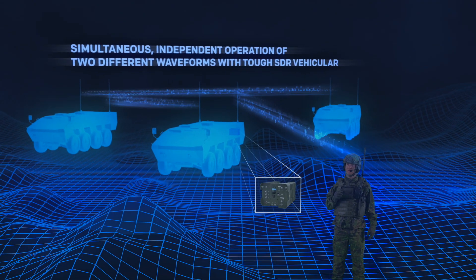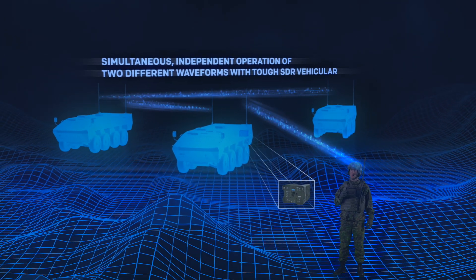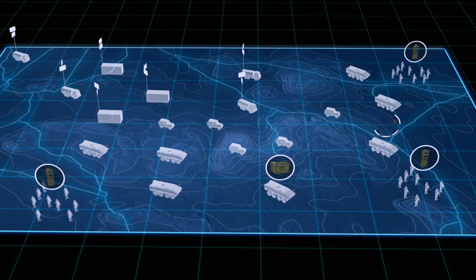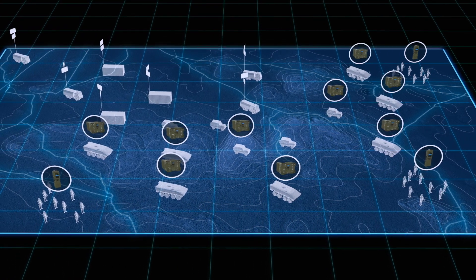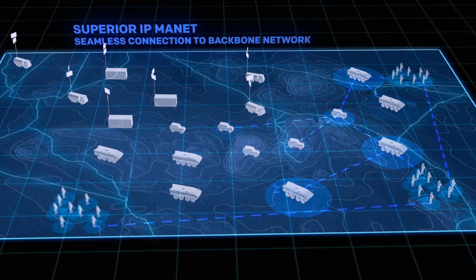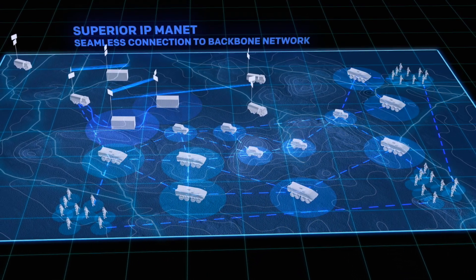With the two-channel vehicular radio, simultaneous operation of two different waveforms is possible. The radios and waveforms together form a flexible IP network for manned and unmanned vehicles and dismounted troops, and provide seamless connection to the backbone network.